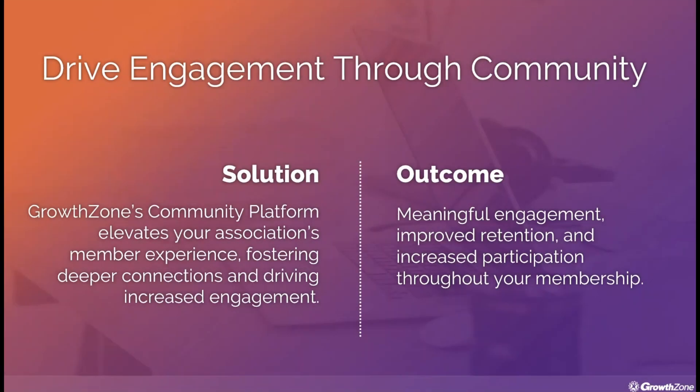Take your association to new heights with GrowthZone's Community Platform, where meaningful engagement, improved retention, and increased participation come together to create lasting value for your members.